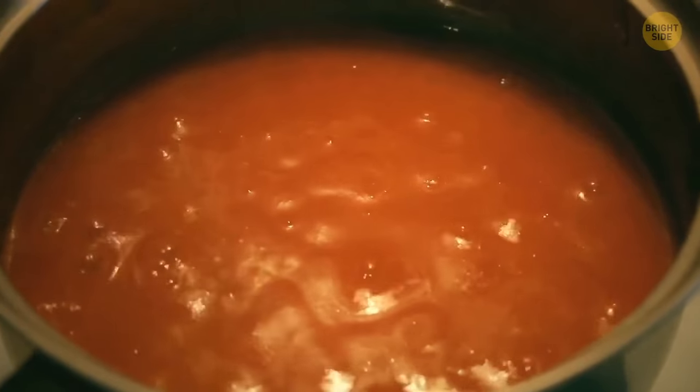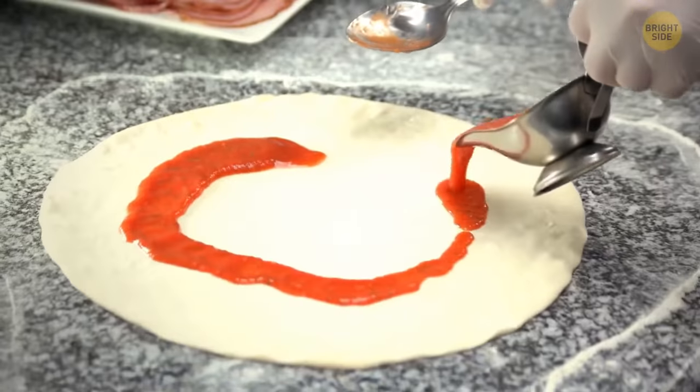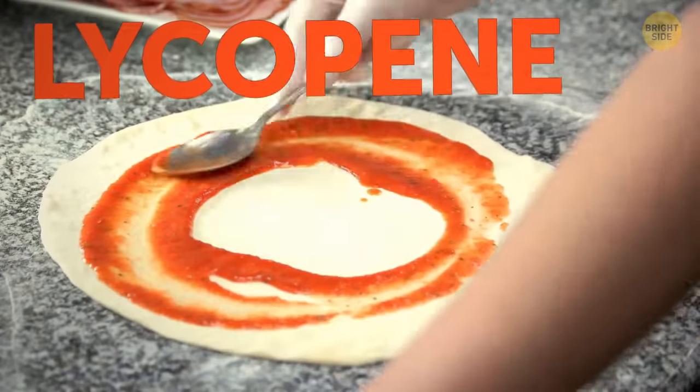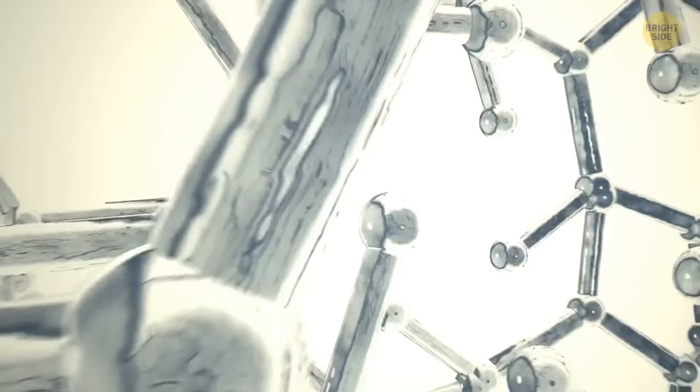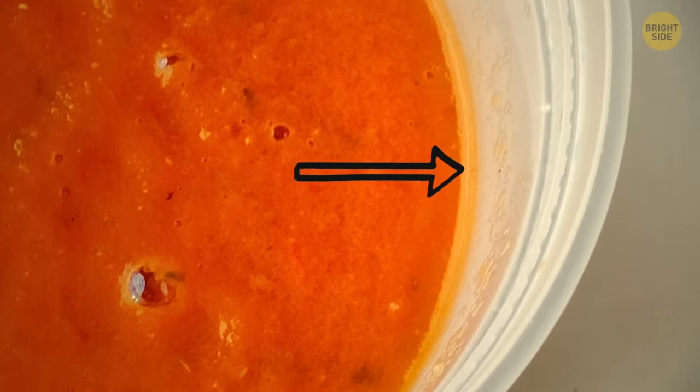Tomato sauces such as bolognese can stain plastic containers. It's all about the bright red pigment in tomatoes, known as lycopene. The molecules of this pigment repel water, and so do your plastic containers. These molecules come together to minimize their contact with water, so the red pigment literally clings to the container.